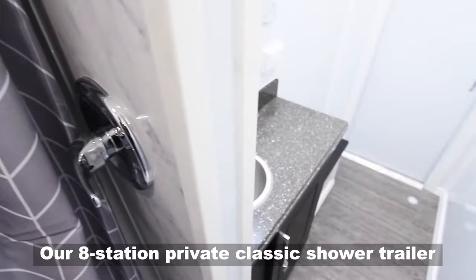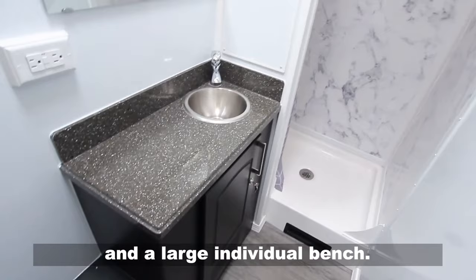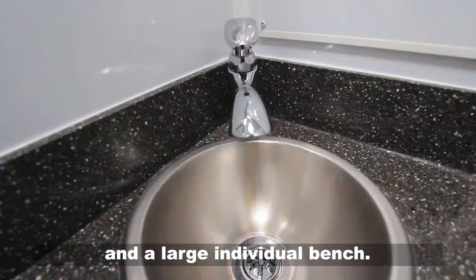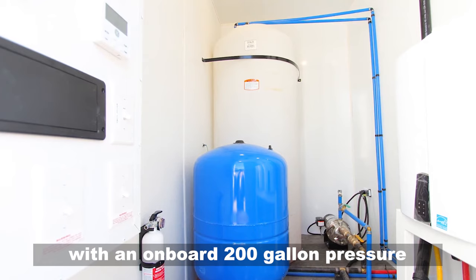Our 8-station private classic shower trailer is the top choice for social distancing solutions. Each roomy, private suite includes a shower curtain, clothing hooks, and a large individual bench. The consistent flow of hot water can easily be adjusted for your individual comfort level.